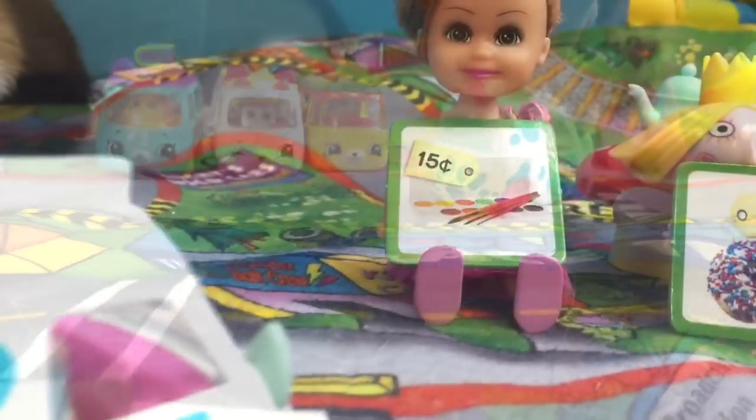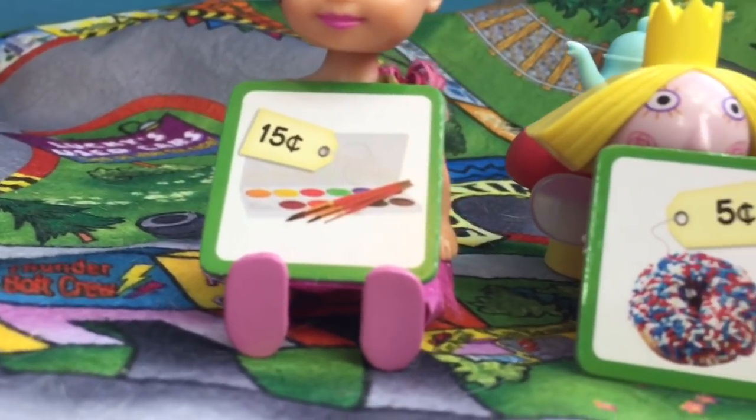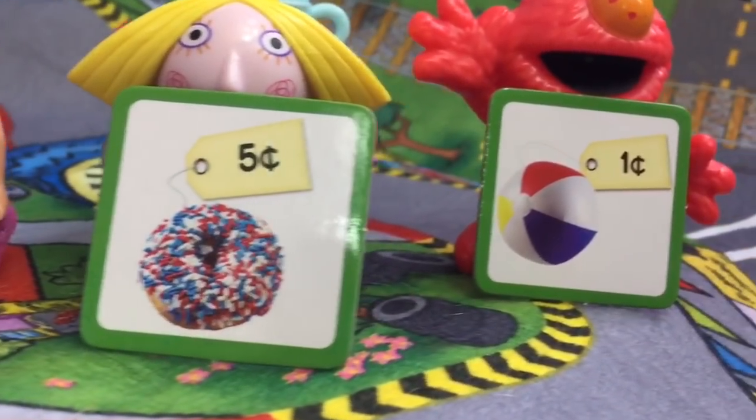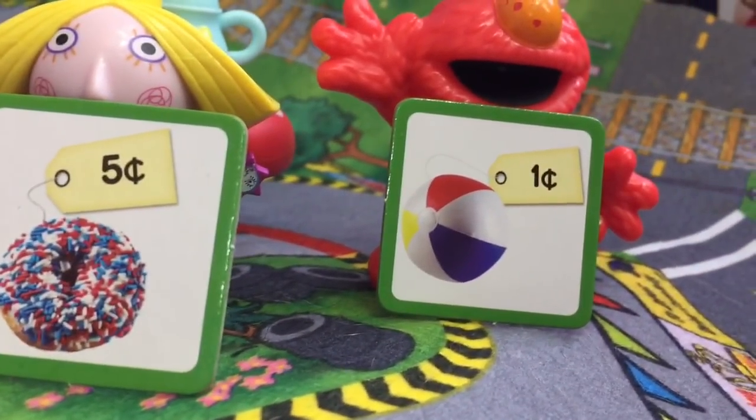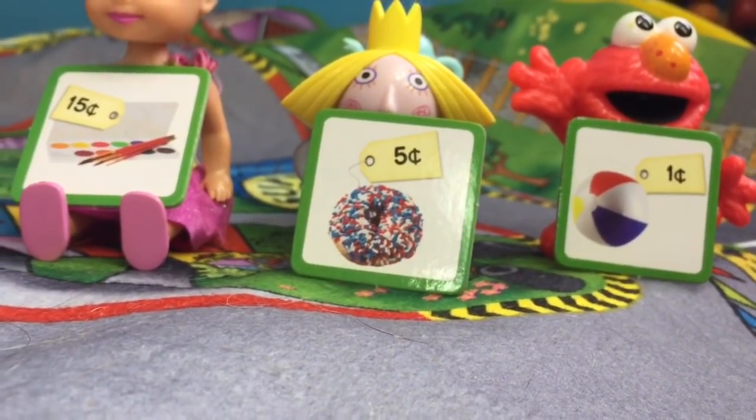Let's go see what the judges think. Rose is giving a paint set for 15 cents, Holly's giving a yummy donut with sprinkles for 5 cents, and Elmo is giving a beach ball for 1 cent, for a total of 21 cents.